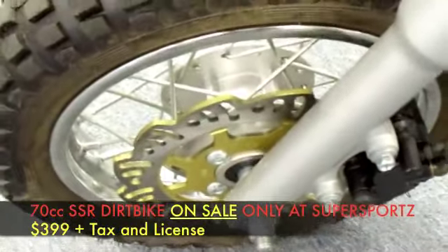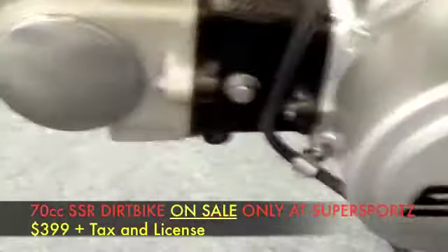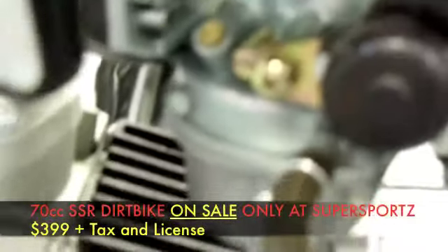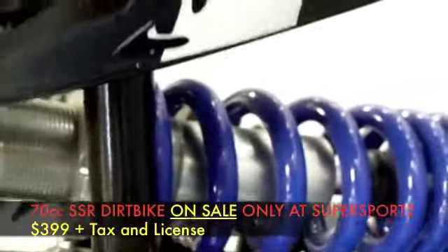Now, Honda makes one, but it's a drum brake. Here's your engine, 70cc. You've got almost a cannon filter right here. You have a clean carburetor. Look at that shock — real nice shock.